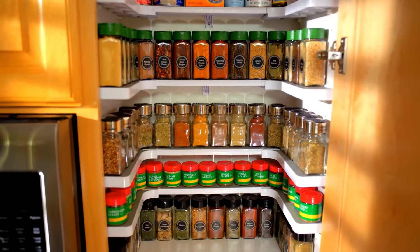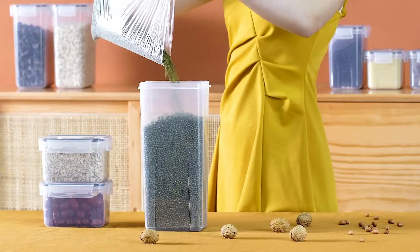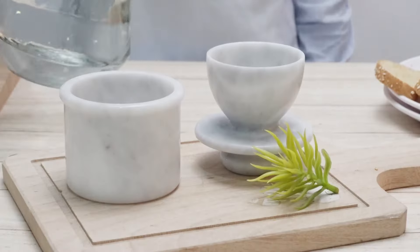Amazon offers a wide array of kitchen gadgets to simplify your cooking experience. In this video, we will show you 14 must-have kitchen gadgets on Amazon.